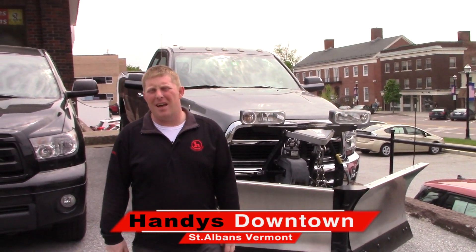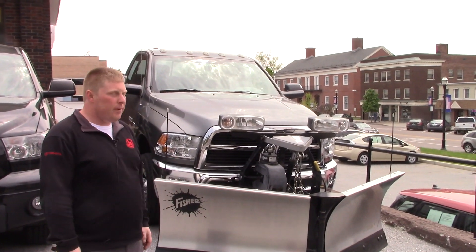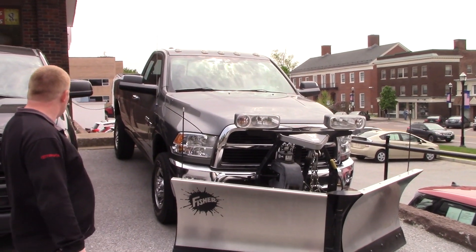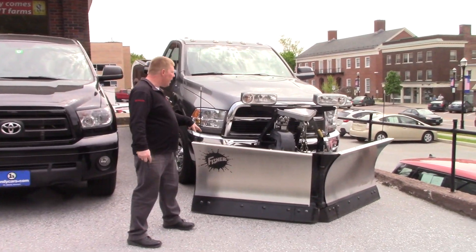Hi Ron, my name is David over here at Handy's Downtown up in St. Albans. Just wanted to give you a quick video here on the 2500 Ram that we have. This vehicle is certainly in excellent condition, and obviously includes the V-plow here in the front.